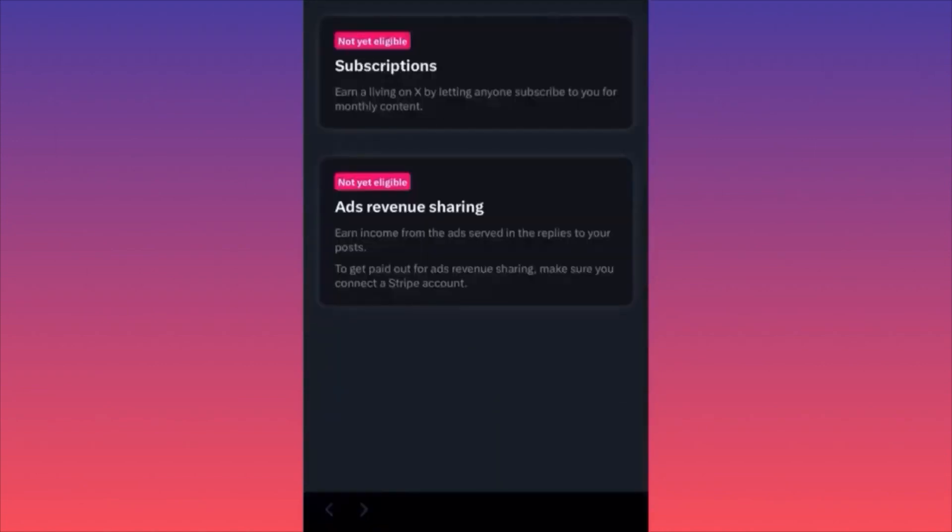There are a couple of requirements — some related to subscriptions and having premium. Two options for eligible creators: first, you can get subscribers who pay you a small monthly fee. Second, you have a revenue split with Twitter/X through ads revenue sharing — similar to options on YouTube and TikTok.